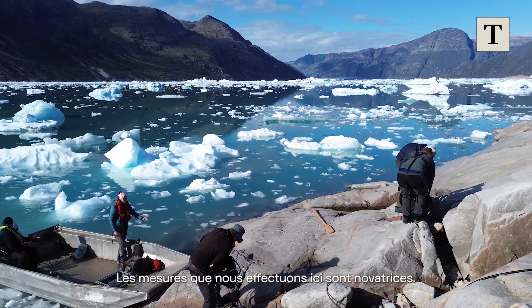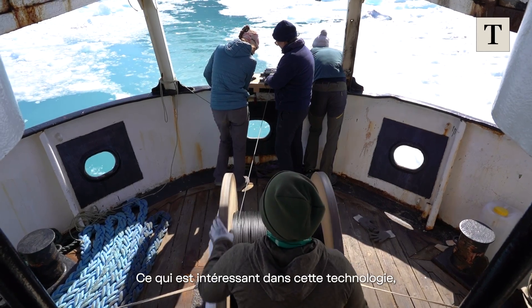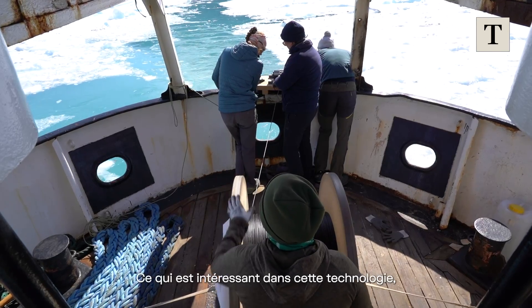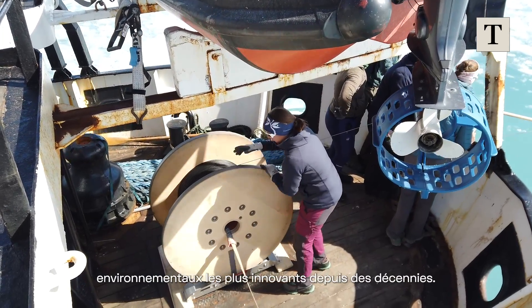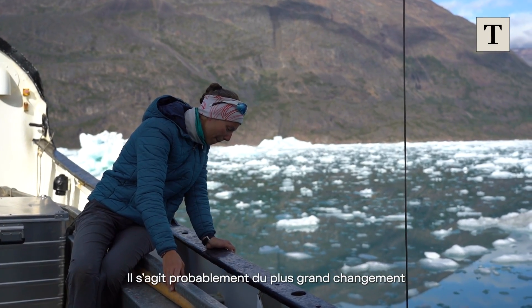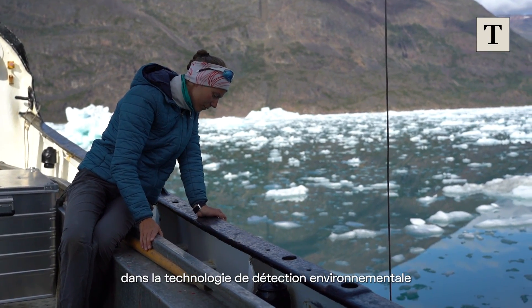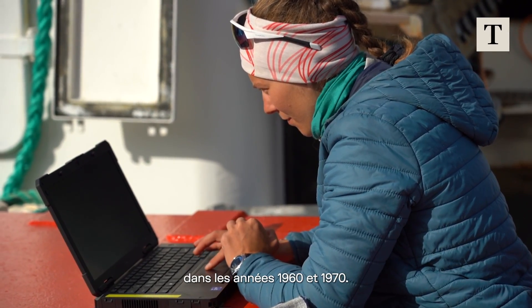The measurement we're making here is novel. We use fiber optic cables as sensors themselves. What's interesting about this technology is that it's really one of the truly new types of geophysical and environmental sensors we've had in decades — probably the biggest change in environmental sensing technology since we began using digital sensors in the 1960s and 70s.